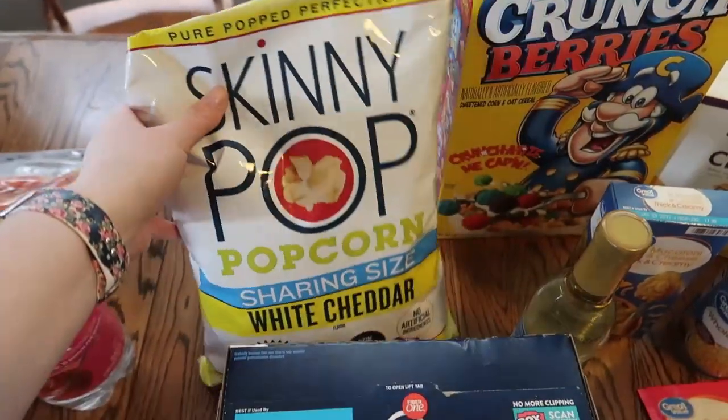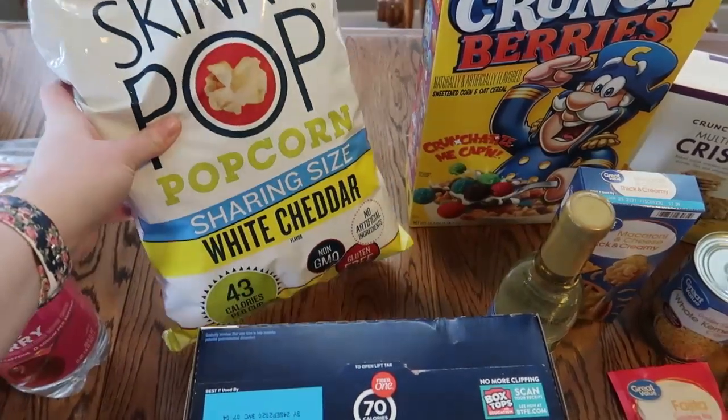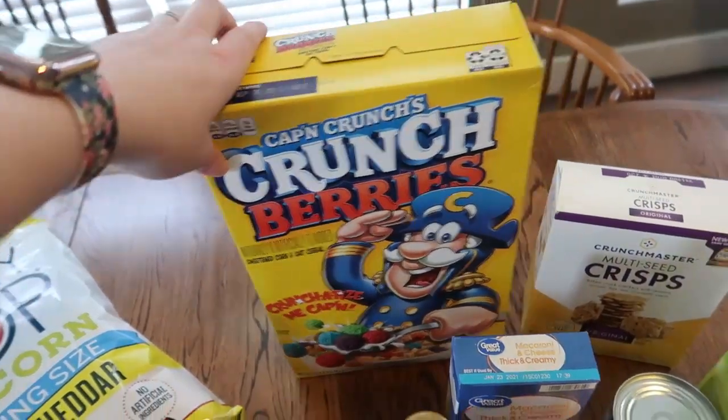Back here, I got some Skinny Pop popcorn. They didn't have the just normal one on the app, so I went with white cheddar. We'll see how that is — I like to have this as a snack at night. Michael and Lincoln wanted some cereal, and this is what they wanted: some Captain Crunch.